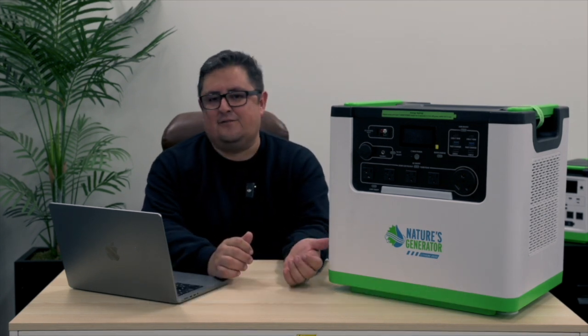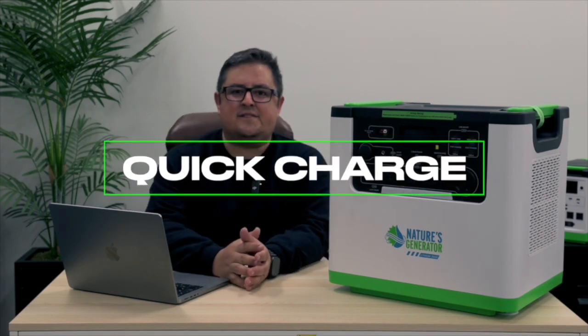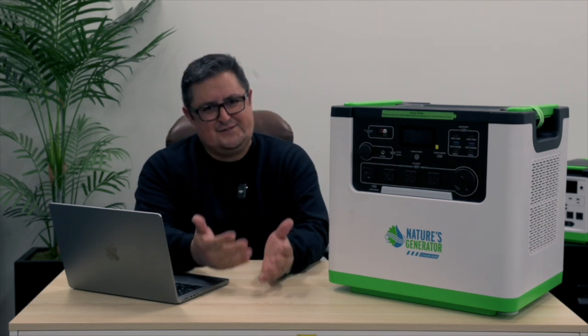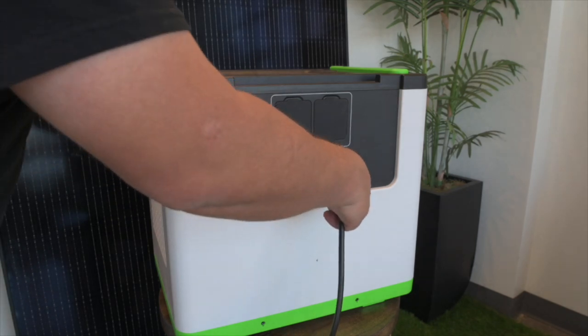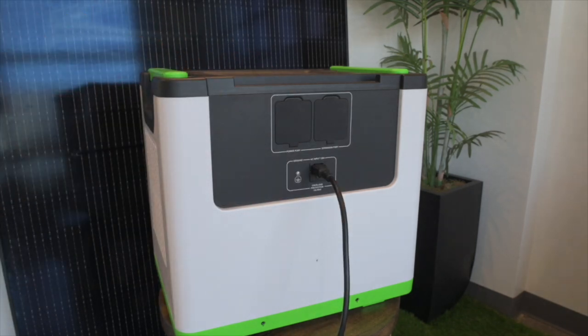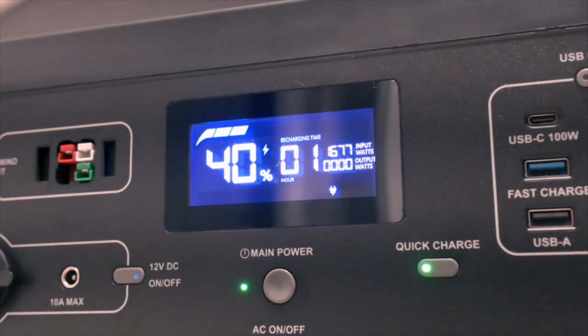Just like with our previous generators, you can also plug this into the wall for a quick top-up. One fascinating feature we have now is called Quick Charge. On the front panel of the generator, there's a button literally labeled Quick Charge. When the generator is plugged into AC power, it'll increase the charging rate from 600 watts to between 1200 and 1600 watts.